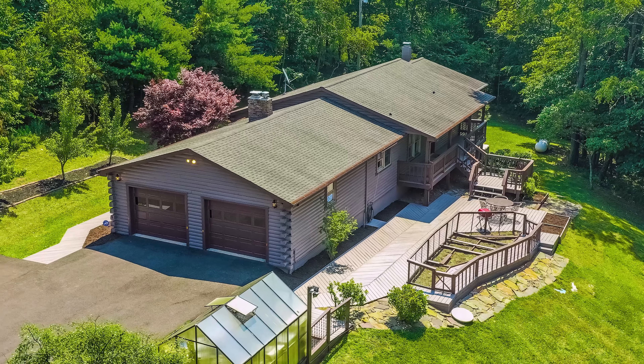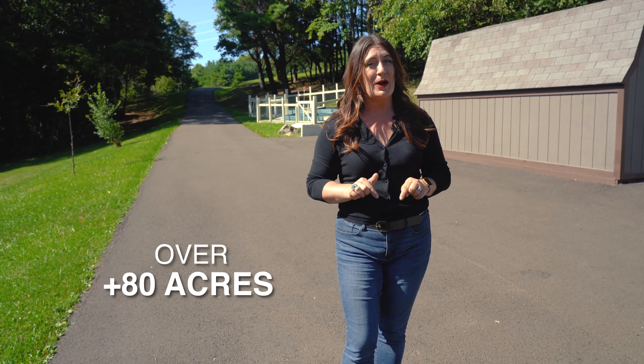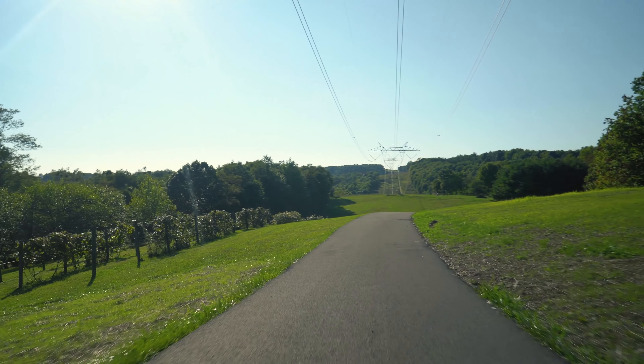The rare opportunity to own over 80 acres surrounded by State Forest is met at this property with the convenience of a fully paved driveway and an attached two-car garage.